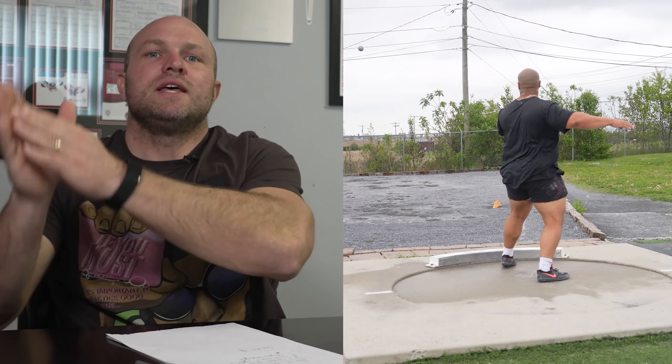Ideally, a coach needs to understand: if we throw heavy, this is what happens to this specific person; if we throw light, this is what happens to this specific person. They enhance their overall coordination, and in turn they end up throwing faster.